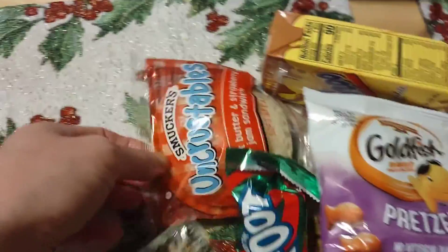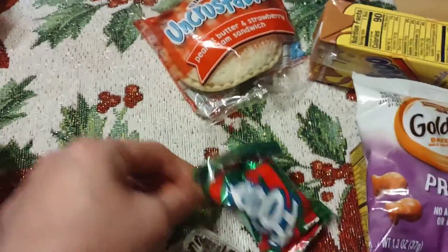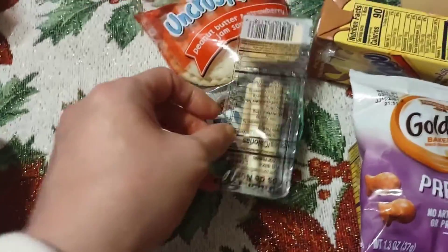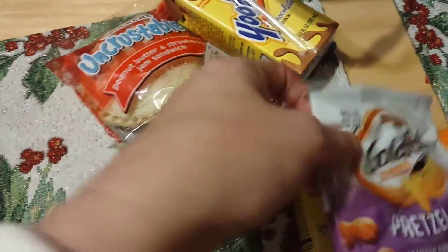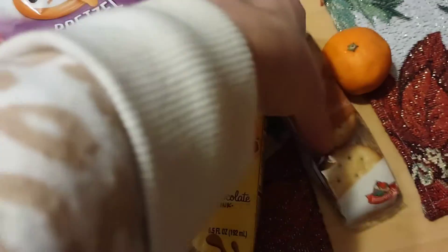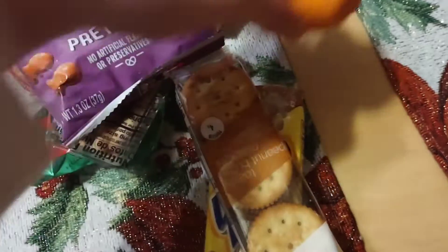For my teen: an Uncrustable, a fruit by the foot, bread dippers, a Yoo-Hoo, goldfish pretzels, a second Yoo-Hoo, peanut butter crackers, and a cutie.